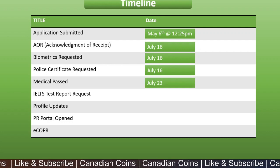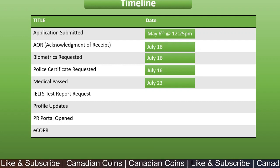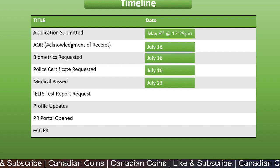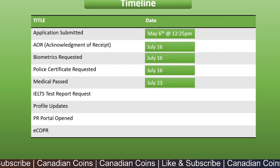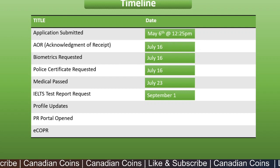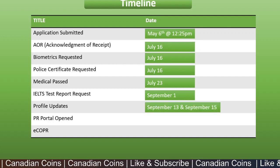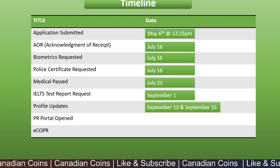On July 23rd, both the principal applicant and the dependent received an update saying their medicals had passed. We didn't have new medicals done — we submitted old medicals, which were about two years old. Then on September 1st, the full IELTS test report was requested since it hadn't been submitted at the time of the original application, and it was uploaded on the same day.